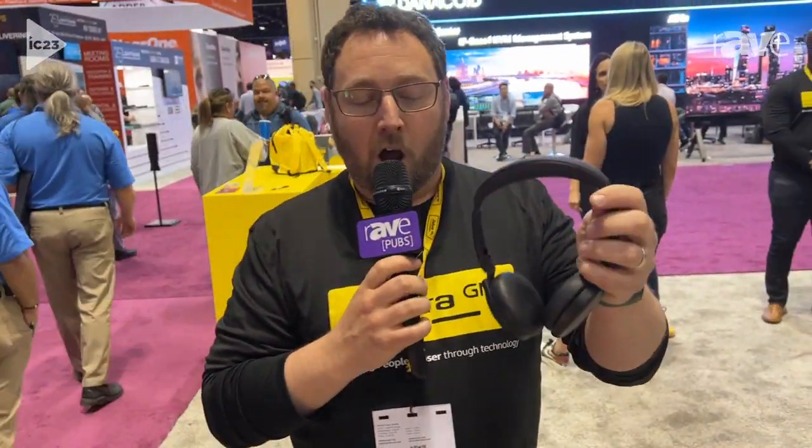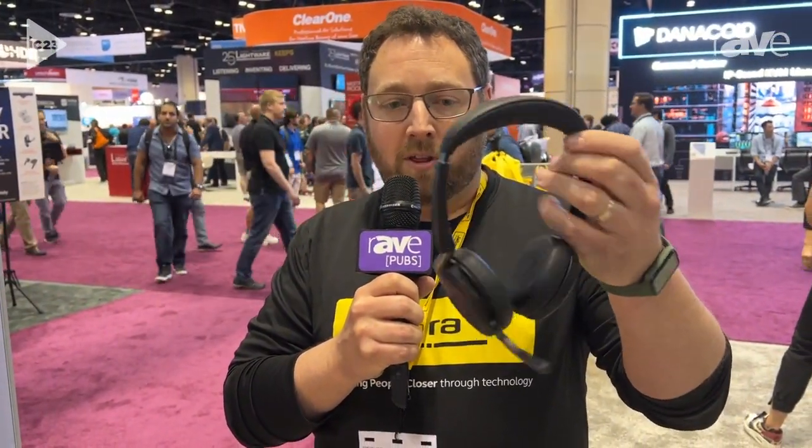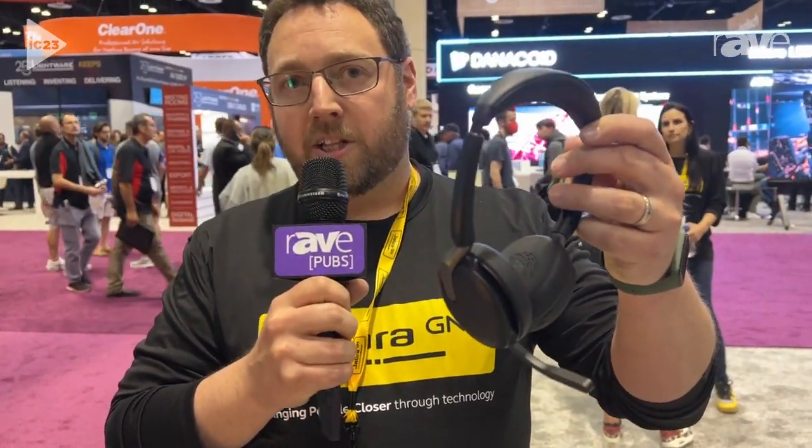It's an amazing headset from an audio performance standpoint, with a fold-out microphone, certified for Microsoft open office environments, with ultimate levels of background noise cancellation and active noise cancellation in the speakers.